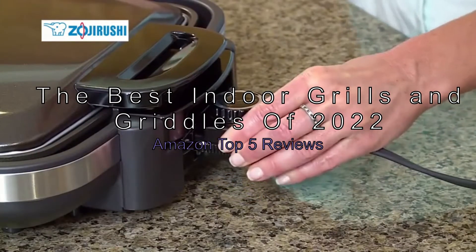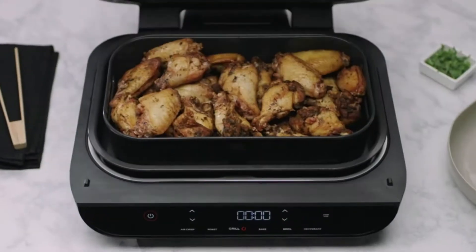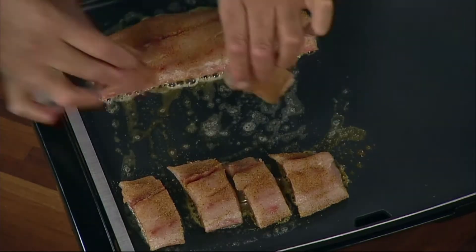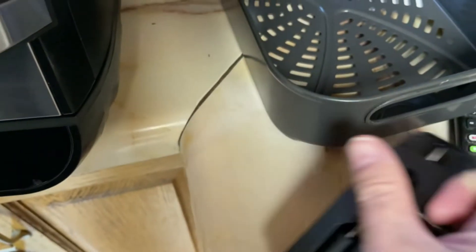The best indoor grills and griddles of 2022 — Amazon top 5 reviews. Do you love grilled food but don't want to deal with the weather? Do you miss being able to have diner-style pancakes for breakfast on a lazy weekend morning? If so, an indoor grill or griddle is the perfect appliance for you. Today we're sharing our top 5 picks for the best indoor grills and griddles of 2022.